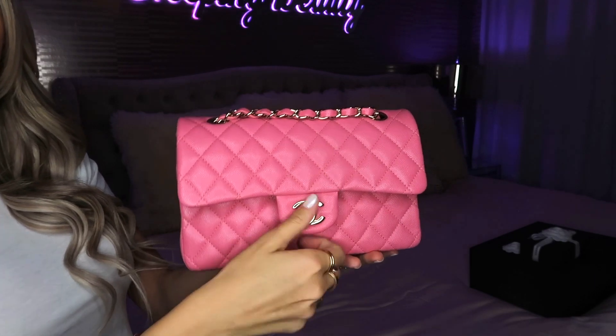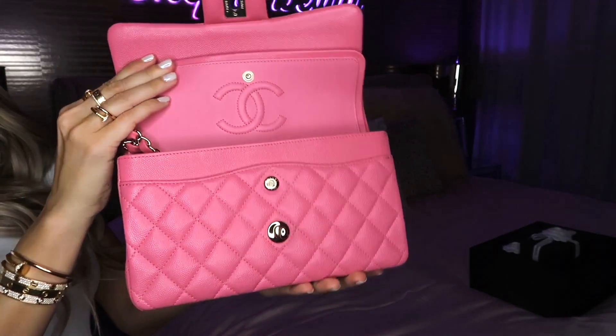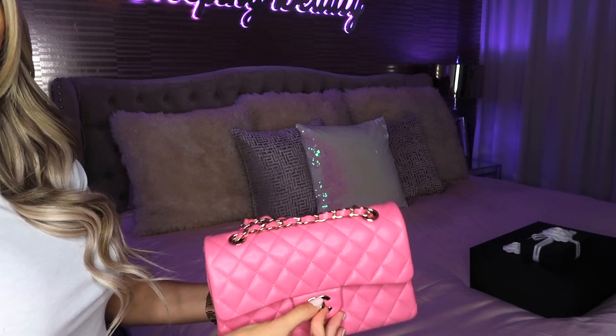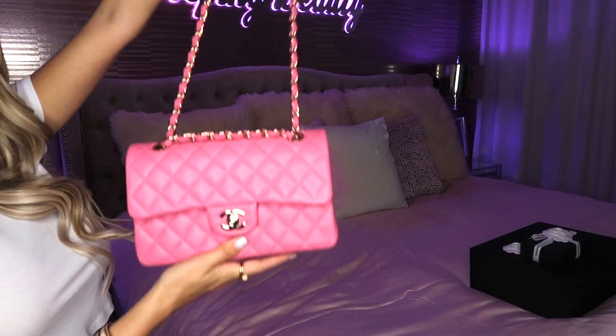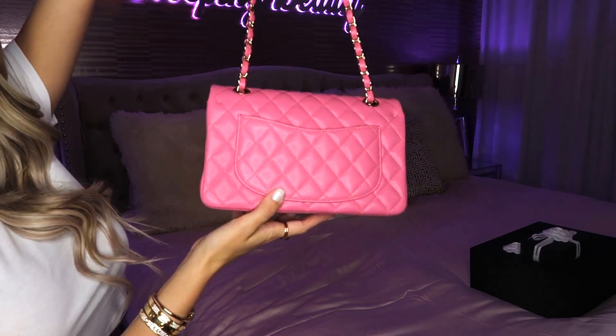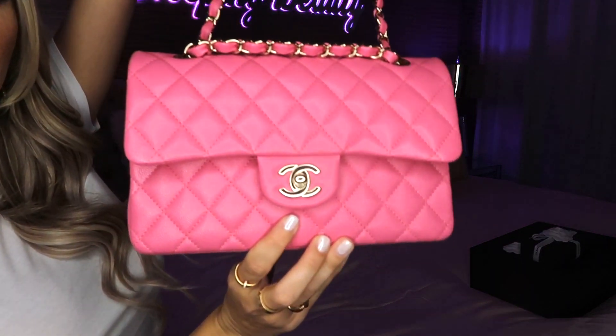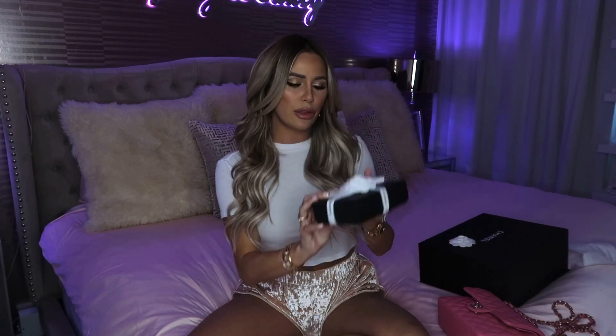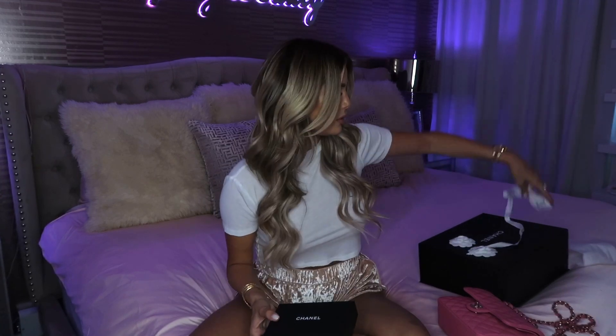It's beautiful — beautiful extra pocket. Look at her, I'm sorry but she is a dream. As beautiful as she is, we're going to set her to the side and I'll show you guys the card holder. I had to open the bag first just because it's the good stuff.